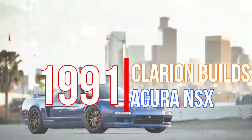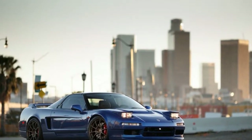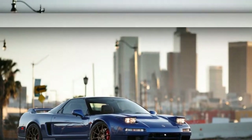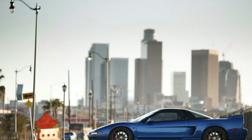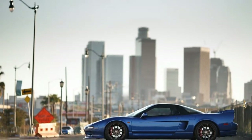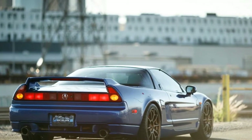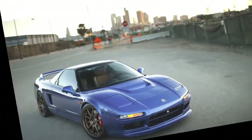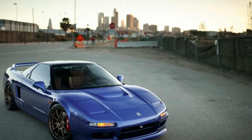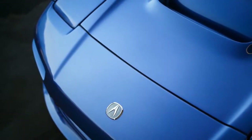Few automobiles garner as much mystique as the original Acura NSX. I worshiped this car from afar, consigned to the fact that the closest I was ever going to get to the steering wheel was a PlayStation controller. When I got the email inviting me to drive Clarion Builds' restored and tuned 1991 NSX, I thought it was spam — a chain email sent to a dozen or so people to garner some press coverage. Surely this wasn't a real invite where I get to drive a real NSX using my real hands and feet.